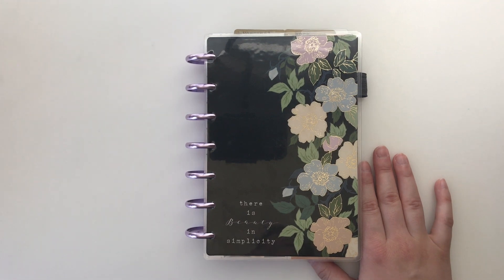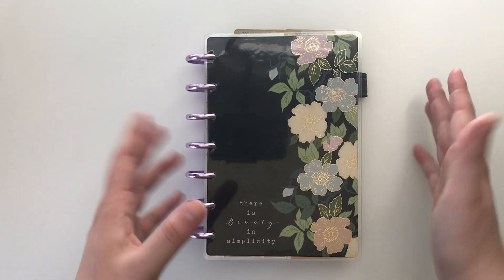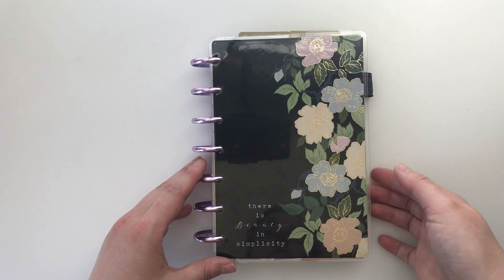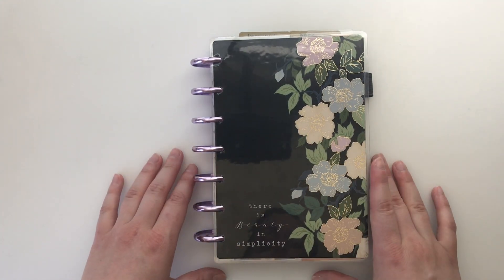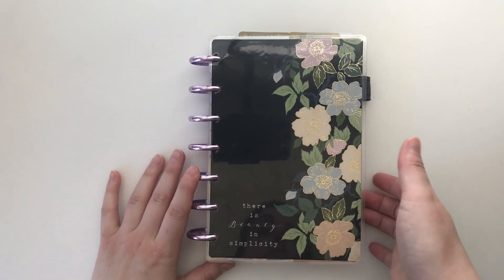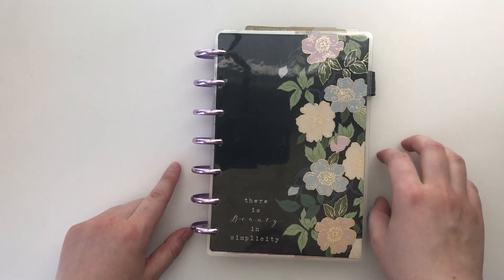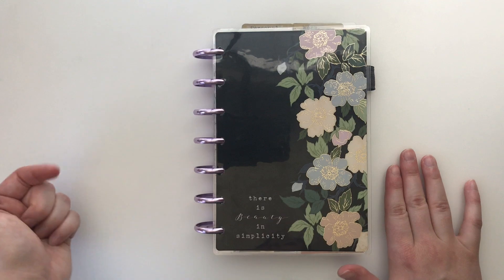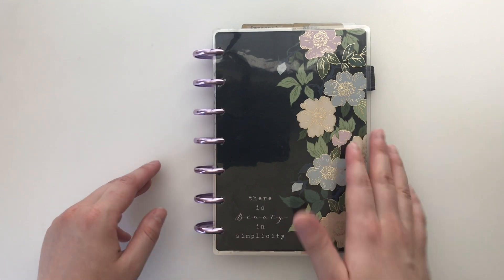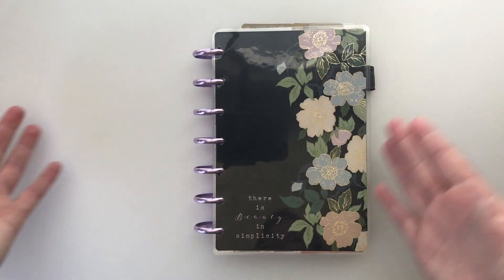This is my first year using a Happy Planner for my daily planner. In 2019 I used a bullet journal and loved that. For 2020, I wanted something that already had the weekly pages laid out to simplify and try something new. I have really loved it — it's opened me up to a whole new world of Happy Planner. I do have a setup video linked in the description box below, and I also have a whole 2020 Happy Planners playlist with plan-with-me videos from throughout the year.